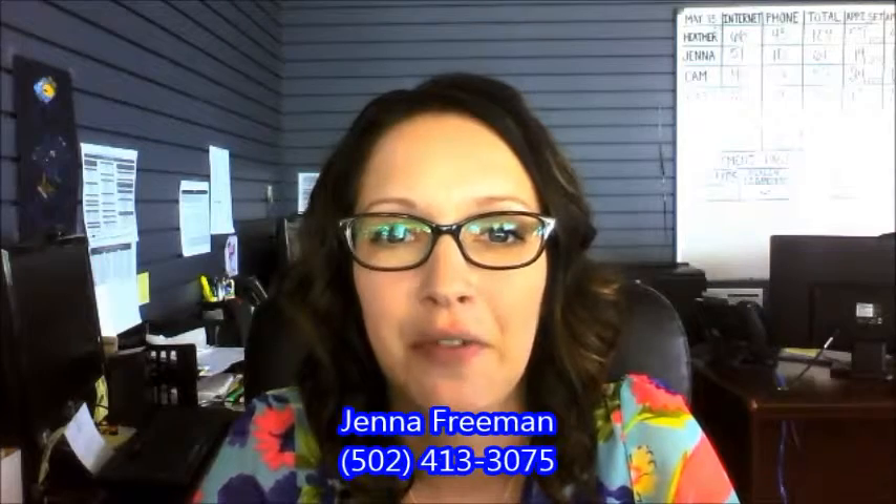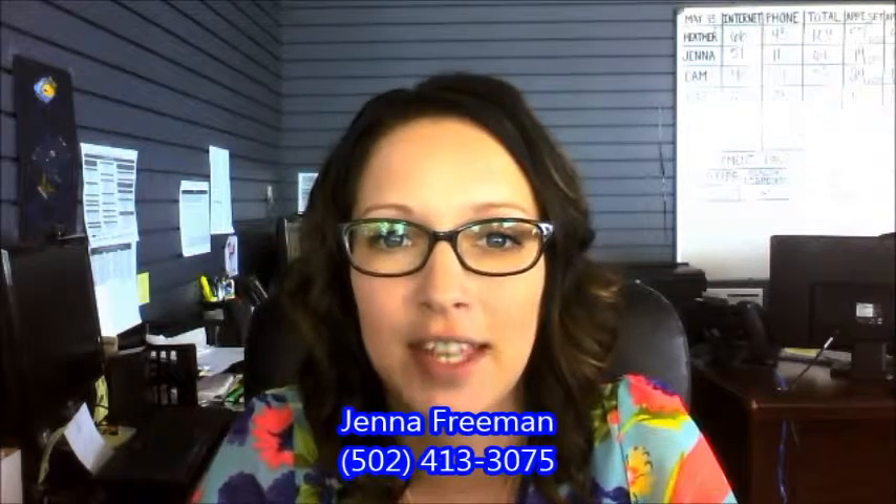If you have any questions or need any additional information before making your way out, just feel free to give me a call at 502-413-3075. Thank you Sheila, have a great day.